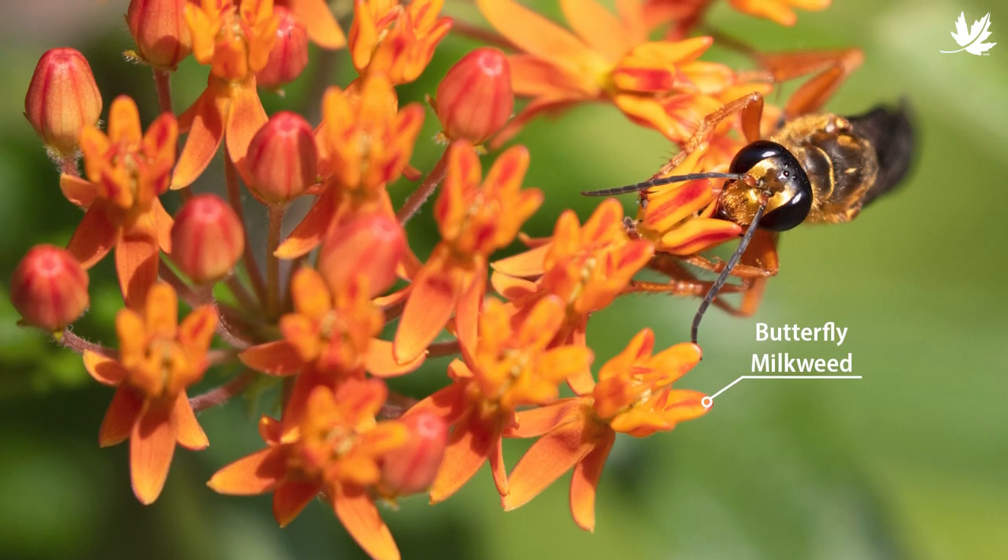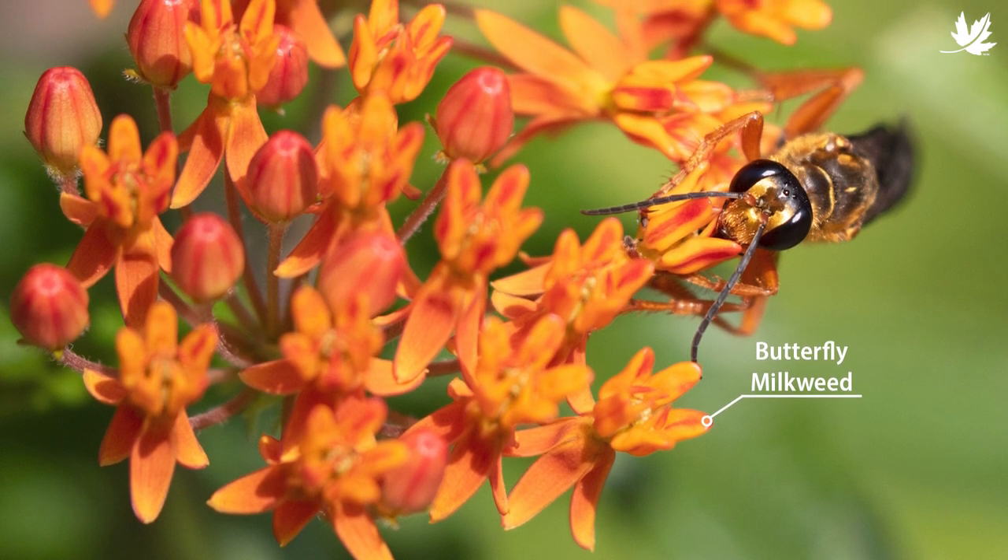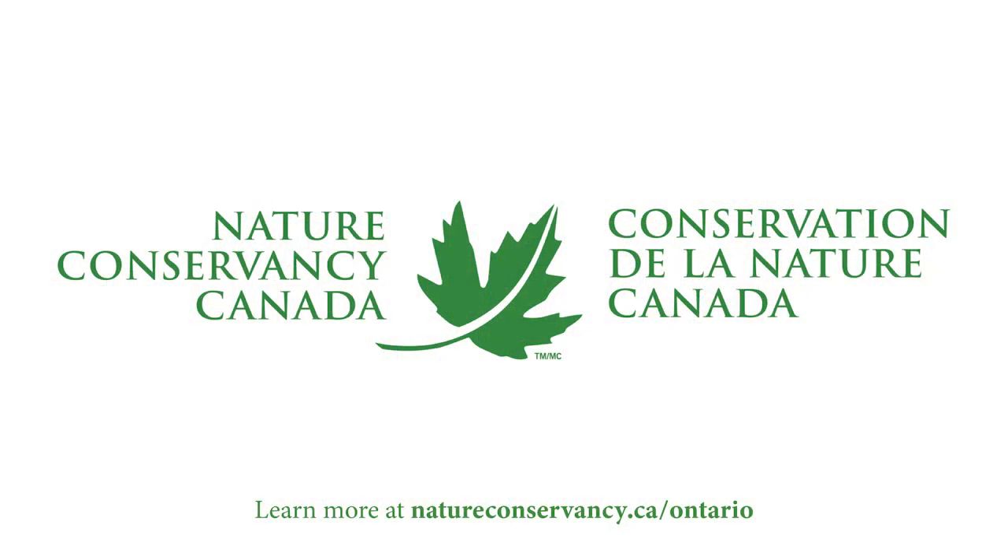Now that you've planted hopefully quite a few native plants in your garden, you can sit back and enjoy what they give you — their flowers, their leaves — and start looking at some of the cool wildlife that starts visiting them.